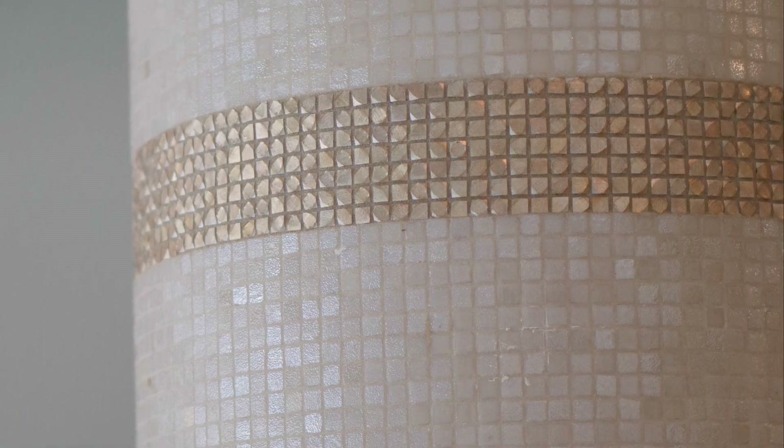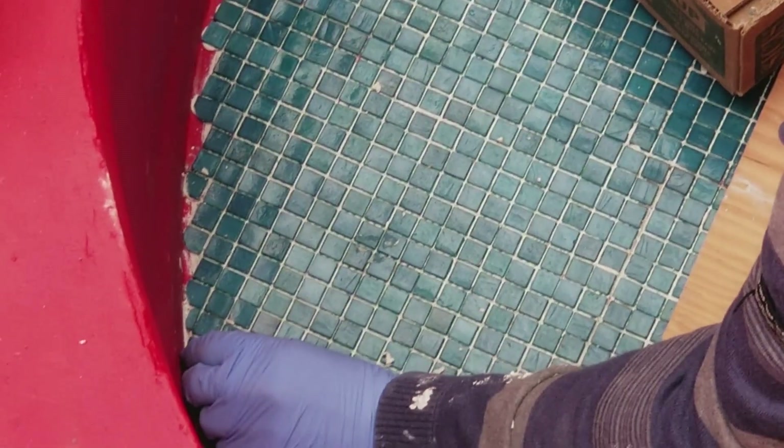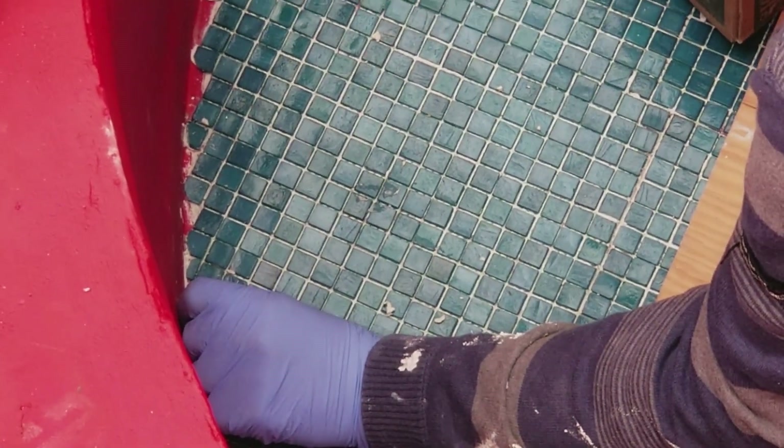I used mesh tile around the columns and went with an iridescent creamy tone, accented with matte gold — just a small amount though. For the swimming pool and top area I used two tones of tile with more aqua and blue tones.